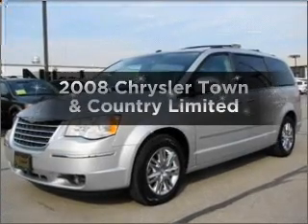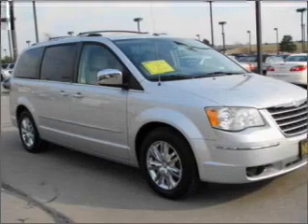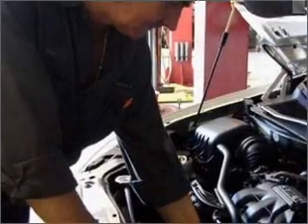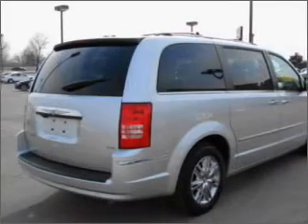Check out this 2008 Chrysler Town & Country. If you're looking for an automobile with great attributes, look no further. With a reliable six-cylinder engine that responds smoothly to its automatic transmission, the anti-lock braking system will help deliver you safely to your destination.